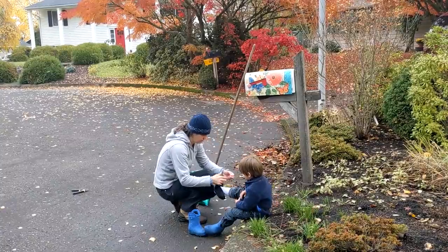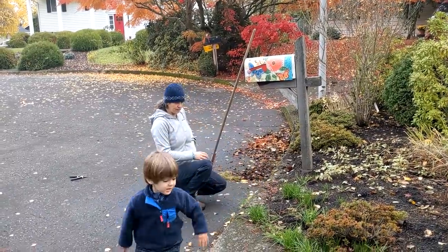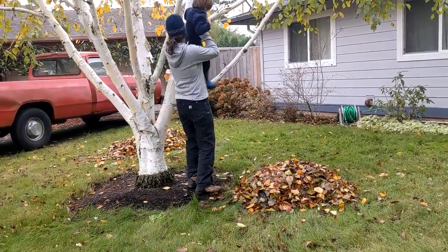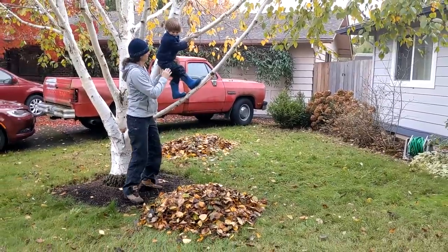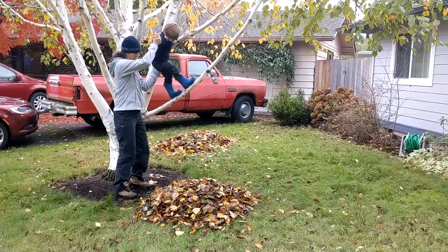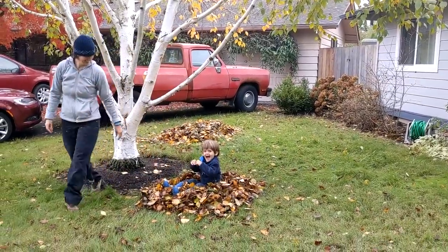Something is in my boots! Go show them the big leaf pile. Turn around and jump into the pile. Very cool.